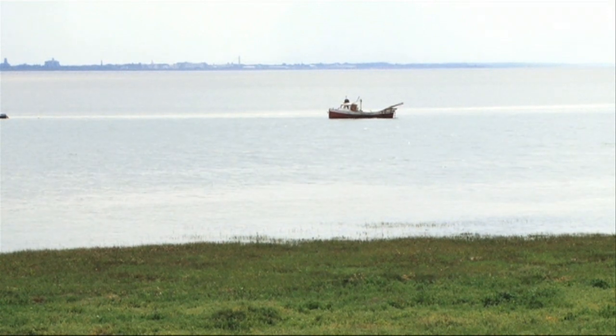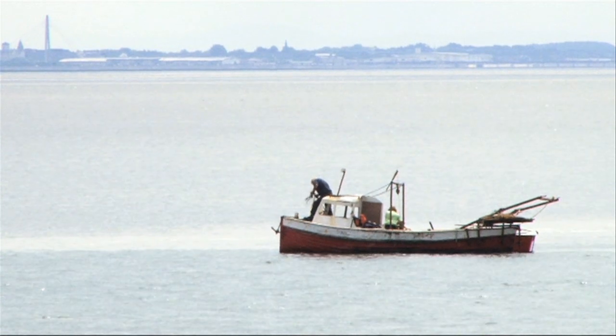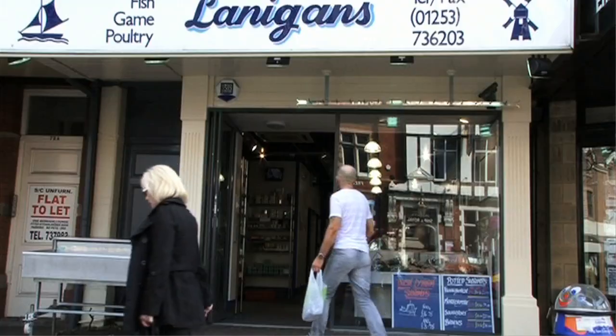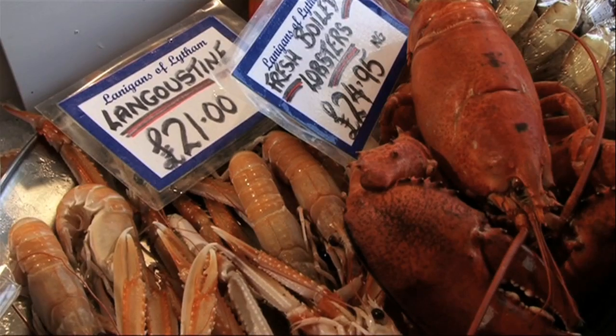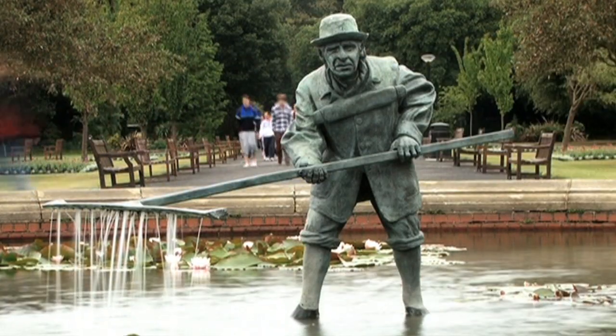Shrimping was and still is an important part of Lytham life. The shrimping boats, although not so many these days, still go out at high tide and return with their catch, which is on the menu of many local and regional restaurants. The statue of the shrimper in Lowther Gardens commemorates this part of Lytham's history.